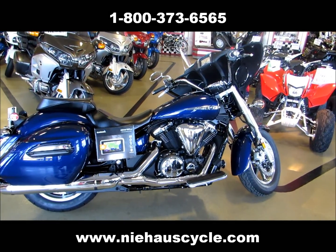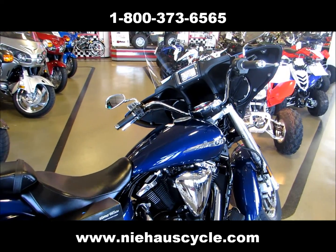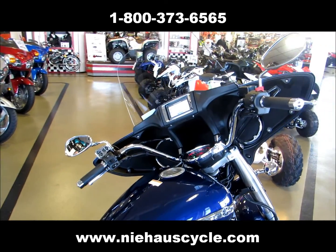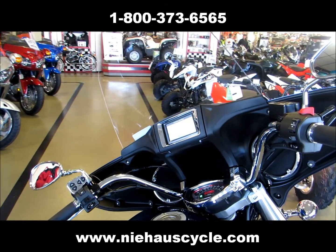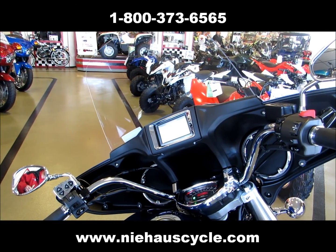Welcome back to Ni Hao Cycle. Today we're going to talk about the new audio system on the V-Star 1300 Deluxe. It comes equipped with a Garmin Zumo 665 with built-in iPod and iPhone connection, Bluetooth connectivity, and GPS.